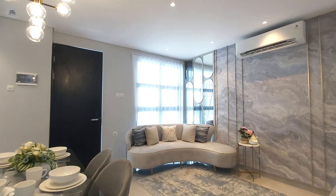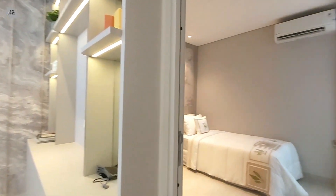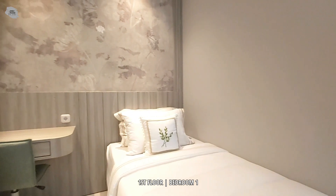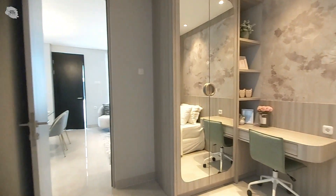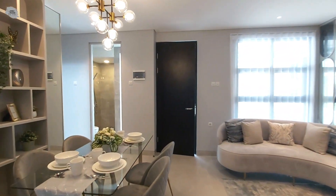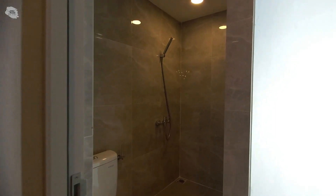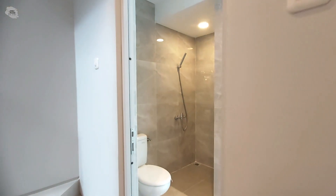Sekarang saya akan mengajak teman-teman sekalian untuk melihat lebih detail lagi tata letak rumah tipe Albert di lantai 1-nya. Di lantai 1, rumah tipe Albert ini memiliki satu kamar tidur lengkap dengan jendela besar mengarah langsung ke area belakang rumah. Kamar tidur ini bisa kita fungsikan untuk kamar tidur tamu maupun kamar tidur orang tua jika kita tinggal bareng bersama orang tua kita. Di lantai 1 juga terdapat satu kamar mandi yang letaknya di sebelah pintu masuk utama, sudah lengkap dengan kloset duduk, wastafel, maupun shower.